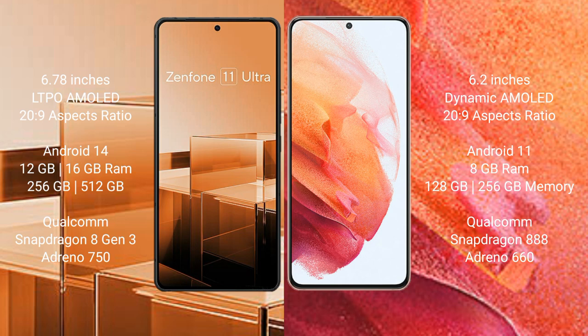The Asus Zenfone 11 Ultra runs on Android 14, while the Samsung Galaxy S21 runs on Android 11. The Zenfone 11 Ultra comes with 12GB or 16GB RAM and 256GB or 512GB internal storage, powered by the Qualcomm Snapdragon 8 Gen 3 processor with Adreno 750 GPU.